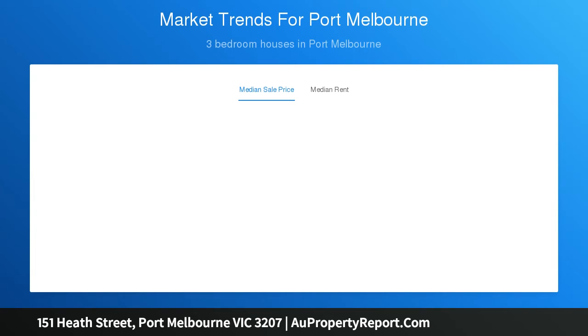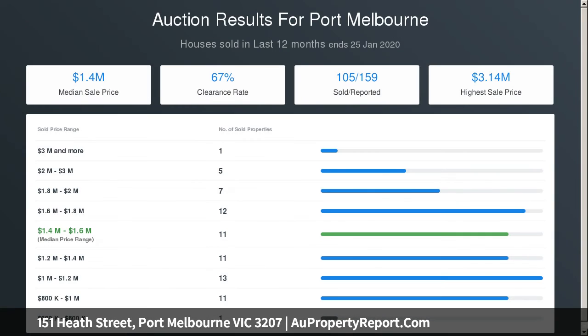The spacious main bedroom with balcony, built-in robe, and chic ensuite is upstairs, alongside two equally spacious bedrooms with built-in robes, a stylish main bathroom, and separate powder room.